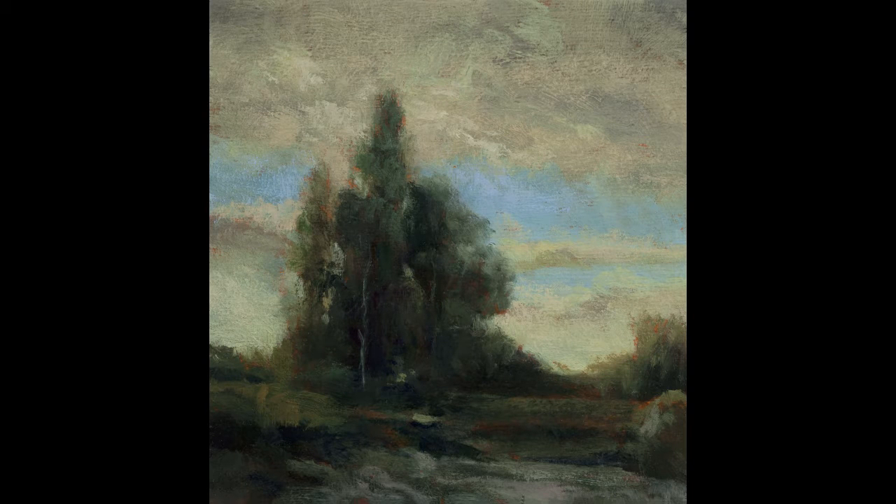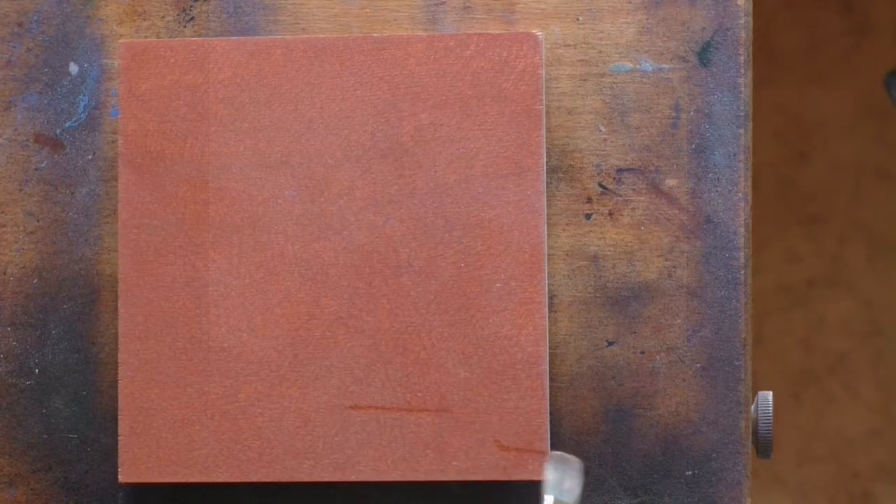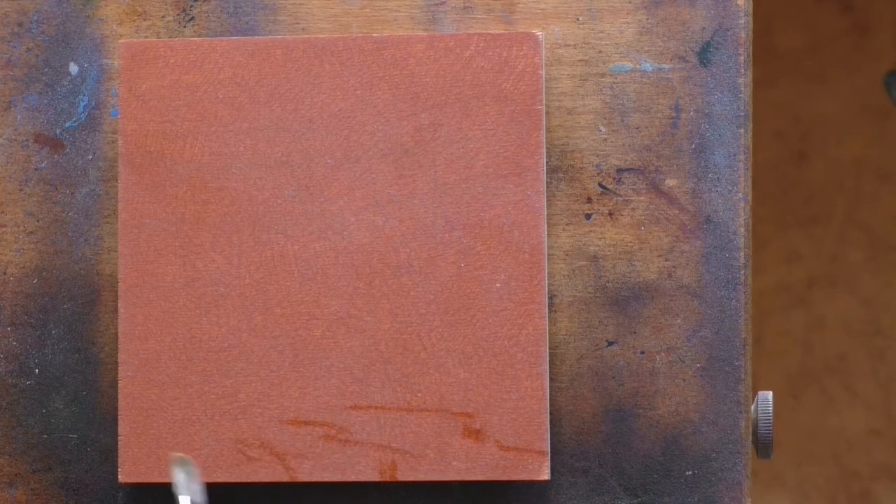Hello and welcome to Tonalist Painting with M. Francis McCarthy. This is your painter in residence, M. Francis McCarthy, and we have another of our studies in our 25 Days of Tonalism series.